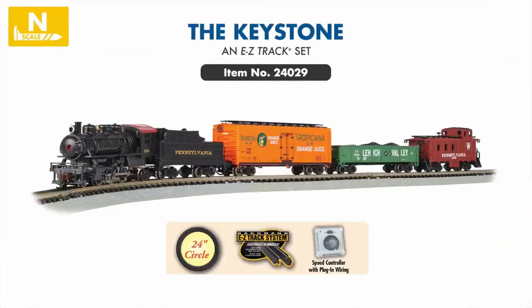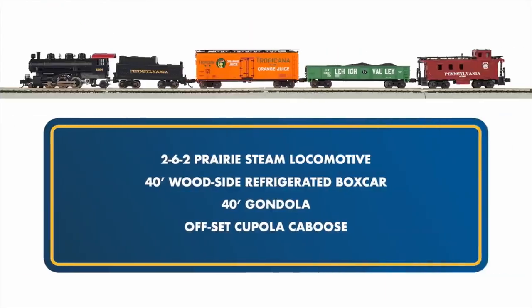New to our N-Scale train sets this year is the Keystone, a classic steam freight set based on a typical rural freight train from years past. Featuring a Pennsylvania Railroad Prairie steam locomotive, Tropicana refrigerated boxcar, Lehigh Valley gondola, and Pennsylvania caboose, the Keystone brings all the magic of mid-20th century steam railroading to N-scale.